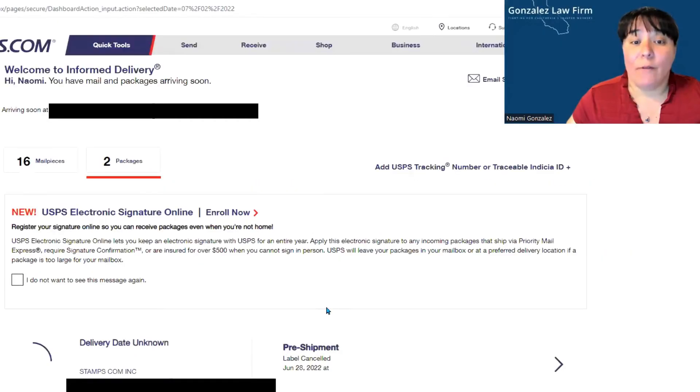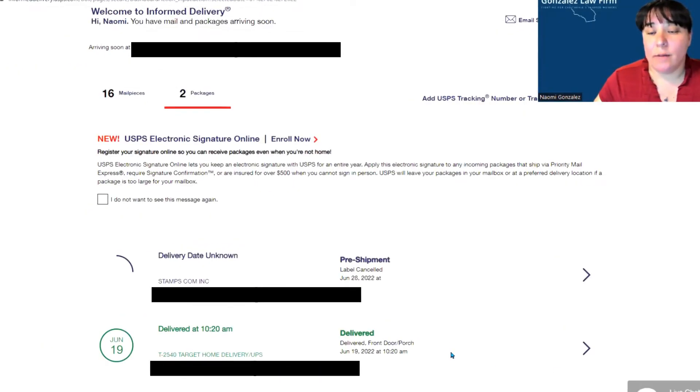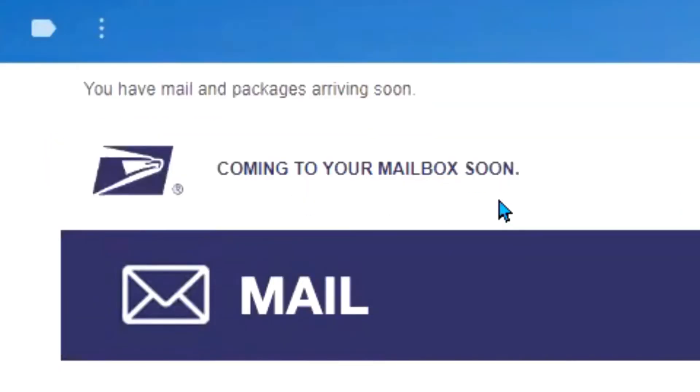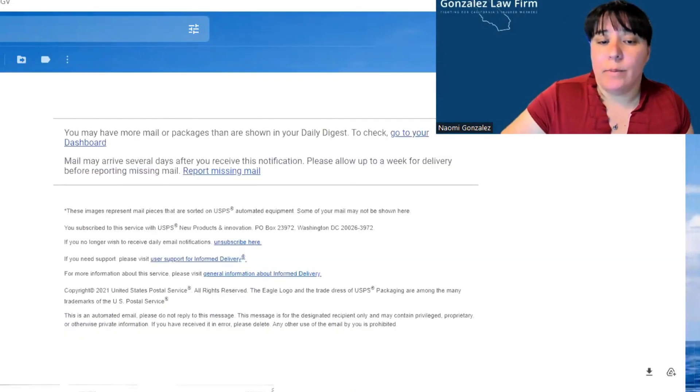For packages, you can also sign and get more details on packages that are coming — that's available in the dashboard. You will also get an email. Your email will look something like this: 'What's coming to your mailbox soon' with images. If the images aren't there, they'll be at the bottom.